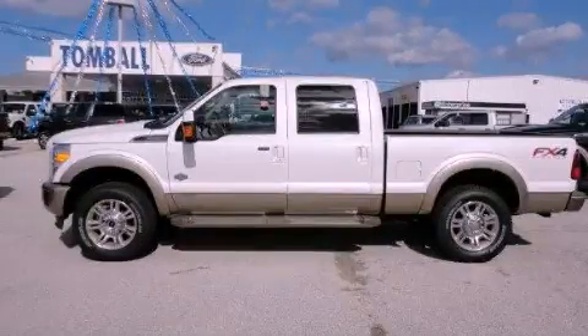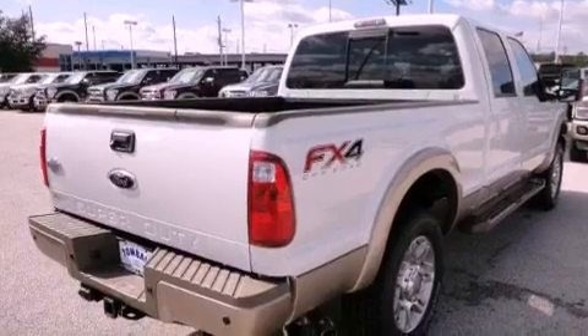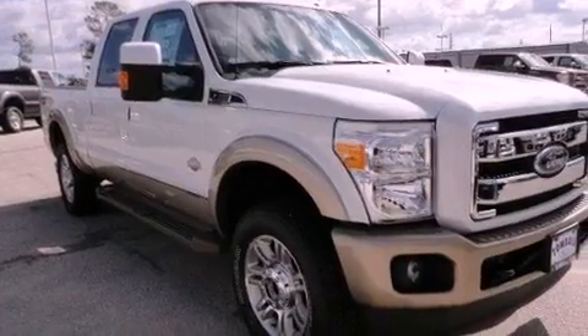This is a brand new 2012 Ford Super Duty, made for the job site, the trail, and the town. It has a 6.7 liter, 8 cylinder engine, a 6 speed automatic transmission, and 4 wheel drive.